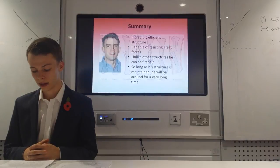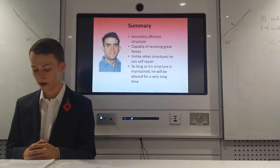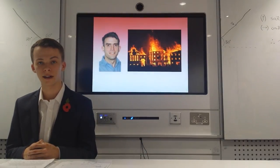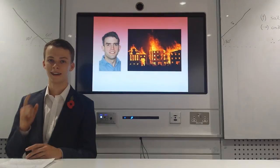To conclude, Dr Martin Gilly is a very efficient structure, capable of resisting incredibly strong forces, and importantly, he can self-repair. So long as his structure is maintained properly, I'm sure he'll be going strong for a long, long time. I'm Robert Cushworth. This has been our structures coursework. Stay classy, Dr Gilly.